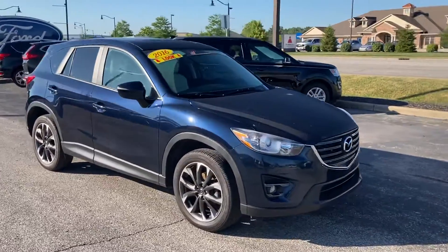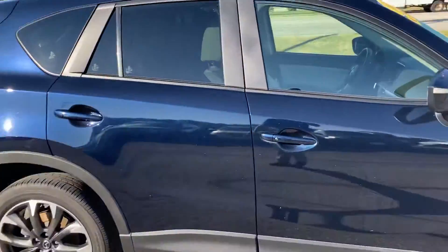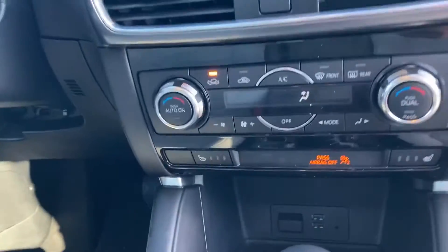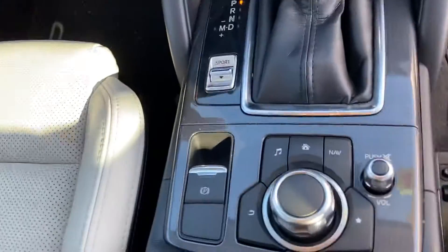Hi, this is Chris Dillon with Bill Estes Ford. I wanted to walk around our 2016 Mazda CX-5. This one is pretty loaded up — it's got the leather interior on the inside with the dual climate control as well as heated seats, so each person in the front seat can be comfortable in their own way.